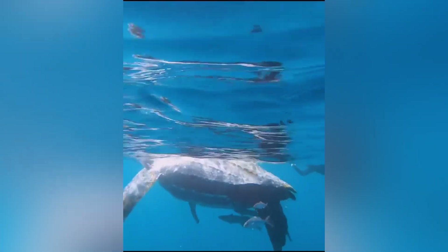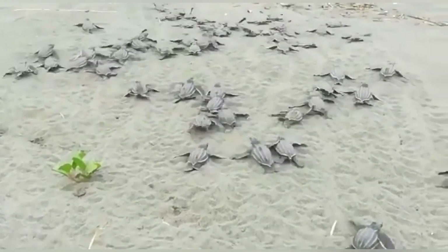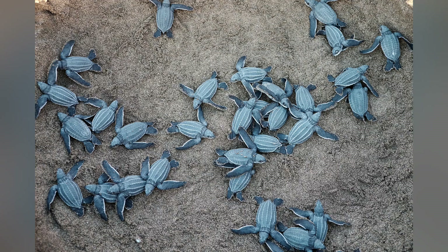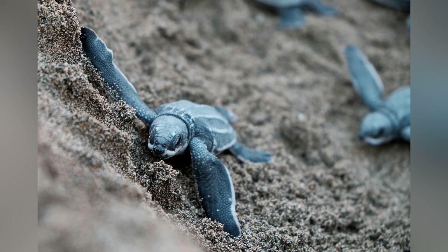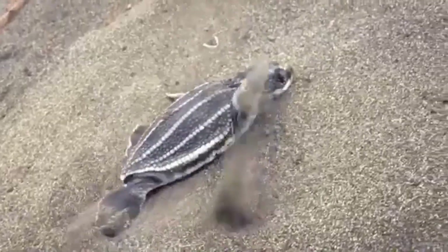When the hatchlings finally emerge, they instinctively scramble towards the shimmering reflection of the moonlight on the water, a mesmerizing sight known as the Turtle Crawl. Unfortunately, it's also a perilous journey. Between natural predators like birds and crabs and human-made obstacles such as artificial lights from hotels, it's a miracle that even a small percentage make it safely to sea.